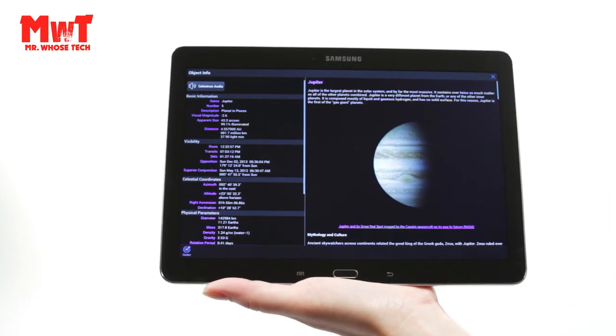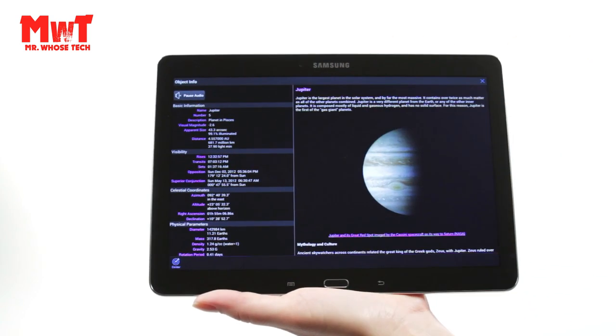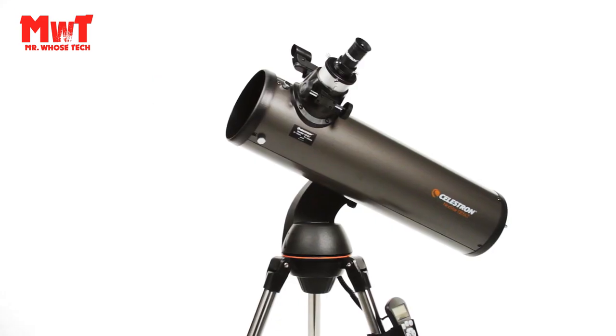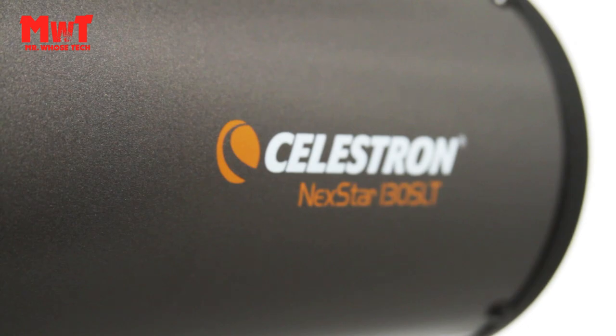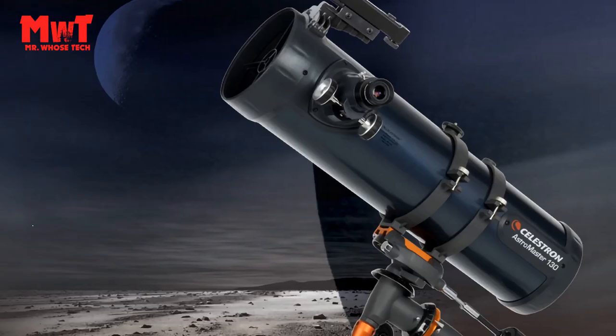Bonus Free Starry Night Software: your Celestron NexStar 130 SLT includes a free download of Starry Night Special Edition, one of the top-rated astronomy software programs.